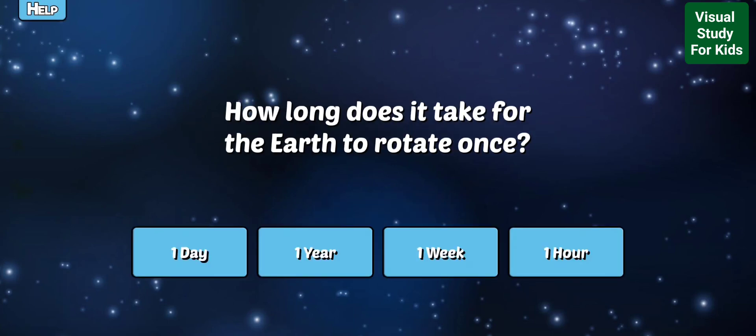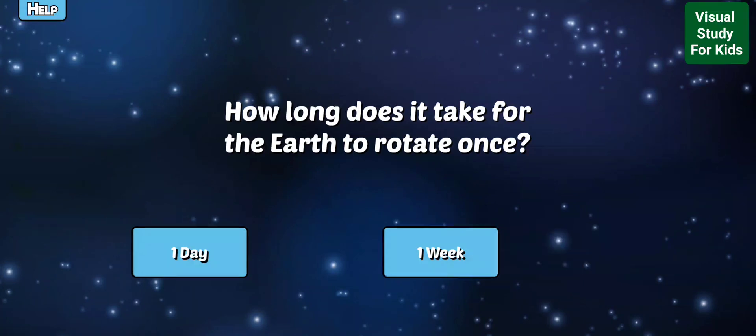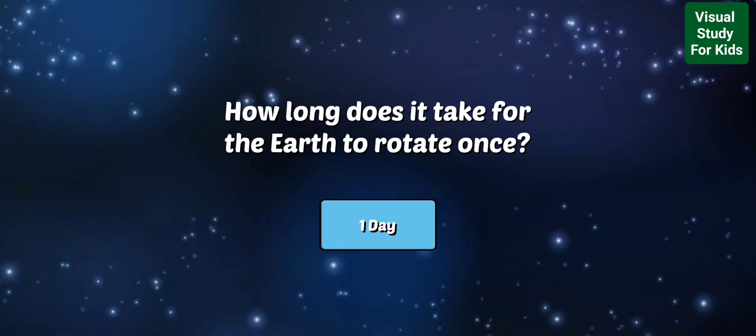How long does it take for the Earth to rotate once? So close! Right, the Earth spins completely in about 24 hours, which is how we measure a day.